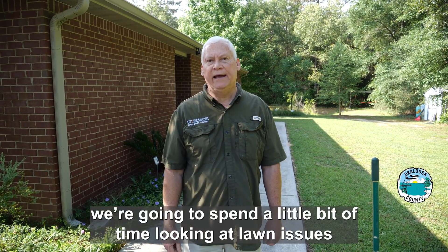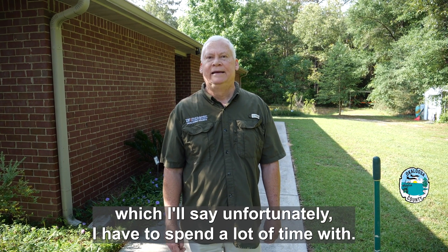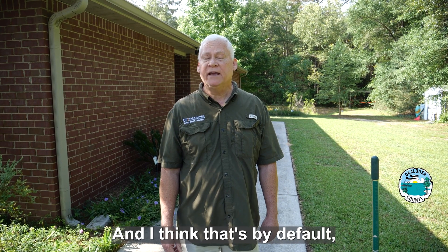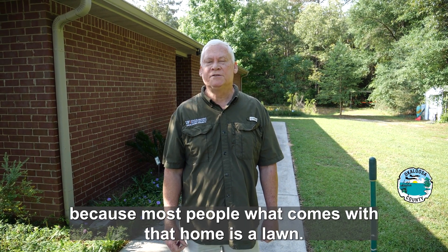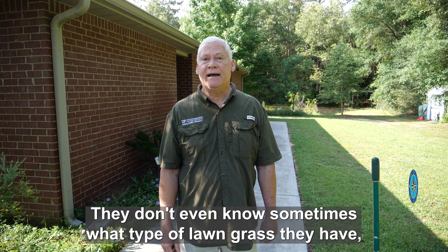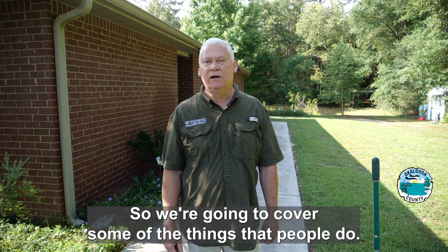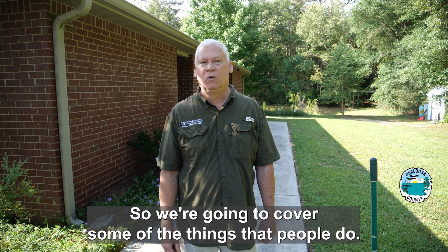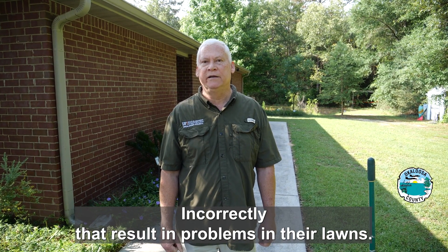Hi, I'm Larry Williams with the University of Florida Extension Office in Okaloosa County. We're going to spend a little bit of time looking at lawn issues, which unfortunately I have to spend a lot of time with. I think that's by default because most people, when they get a home, a lawn comes with it, and most people seem to be lost. They don't even know sometimes what type of lawn grass they have, and that is a must. So we're going to cover some of the things that people do incorrectly that result in problems in their lawns.